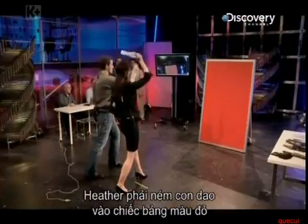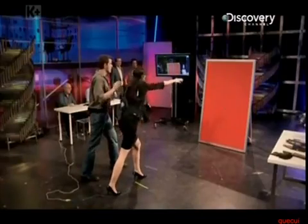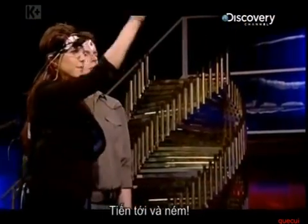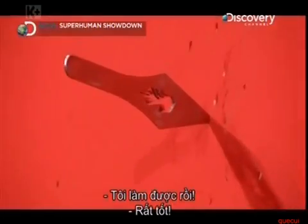Heather's task is to throw a knife into the red board. Rock back, lift up, and stretch. Not quite enough oomph. Come back a couple of inches and do exactly what you just did. Reach up and snap. Nicely done. Very good.